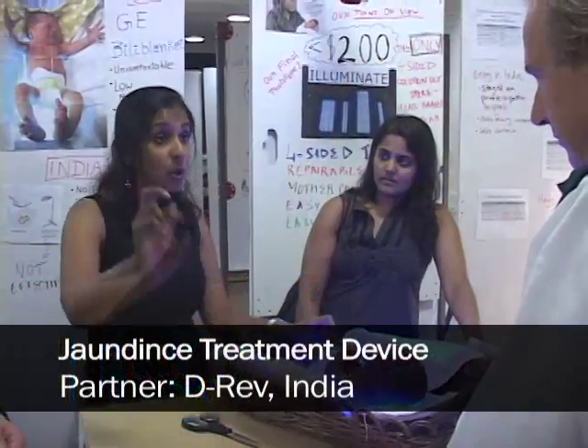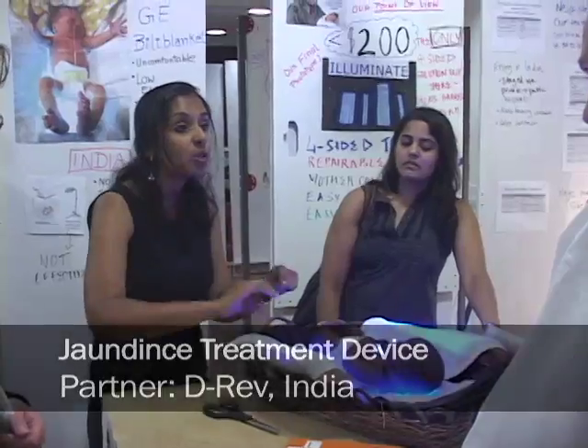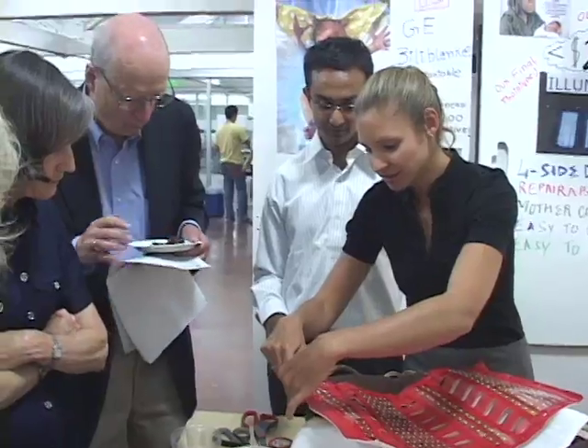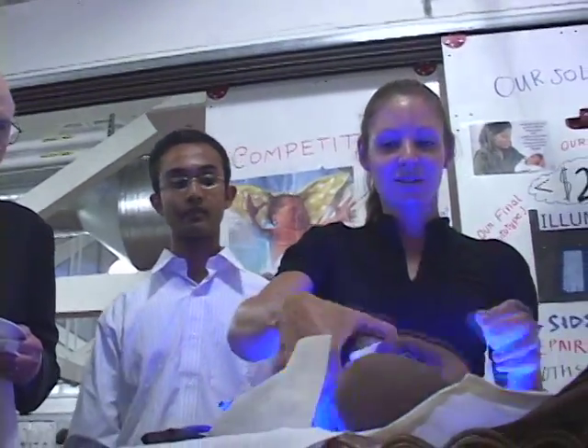So instead of a $2,000 device, can we do a $150 device that involves blue LEDs? And then once you start playing around with these little sources of light and think about it more creatively, you realize: instead of just getting the front of the baby, I can get the front, the back, the sides, the arms — I can basically wrap the baby in blue light.